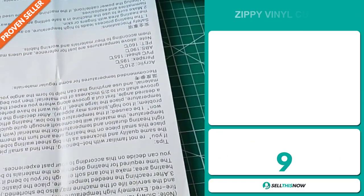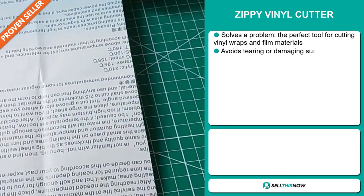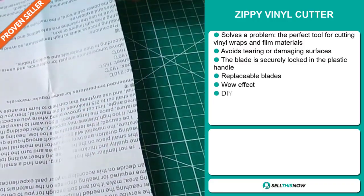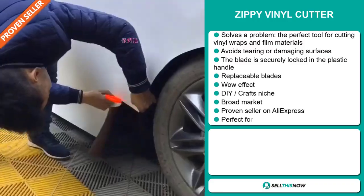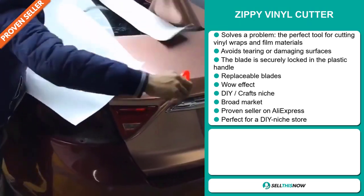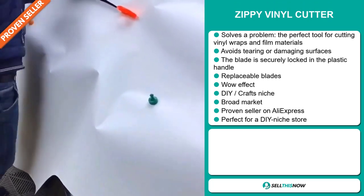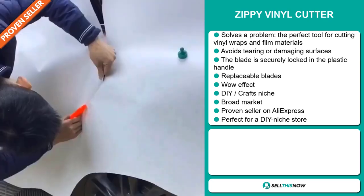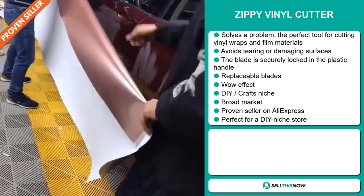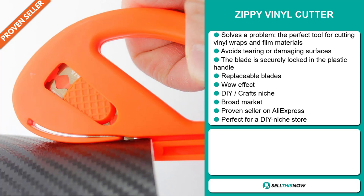Our next product is the zippy vinyl cutter. Now this is a problem solver. It's the perfect tool for cutting vinyl wraps and film materials. It avoids tearing or damaging surfaces. The blade is securely locked in the plastic handle, and it has replaceable blades. It definitely has that wow effect and it falls under the DIY crafts niche market. We also think that this item has a broad market base, and it's perfect for a DIY niche store.